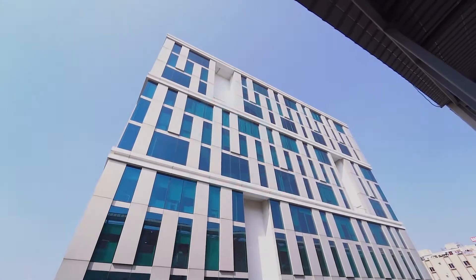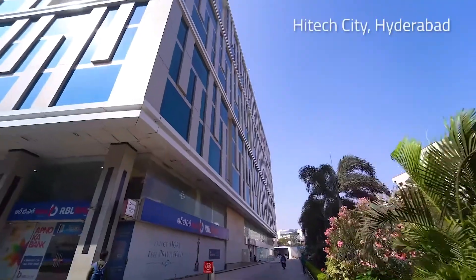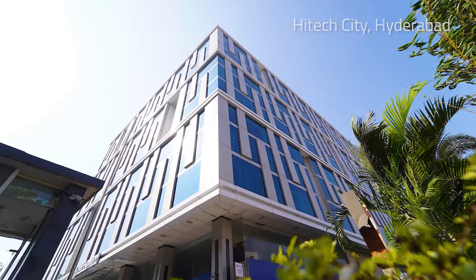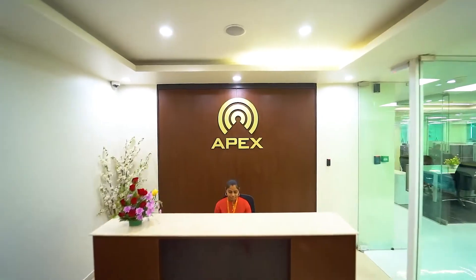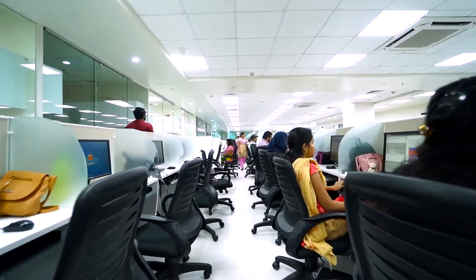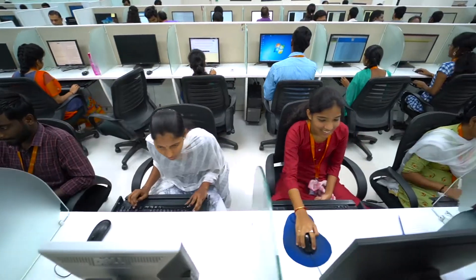Welcome to APEX's India Headquarters in Hyderabad, which is located in Hitek City, home to over 100 multinational companies. As you will see, it is a well-lit, well-laid-out space that provides our employees with an excellent work environment, in line with standards set out in Prelim's Code of Conduct.